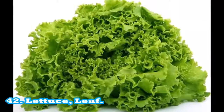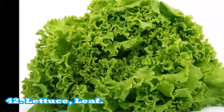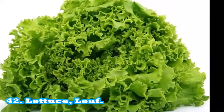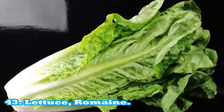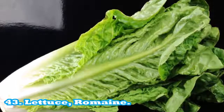42. Lettuce, leaf: one serving equals 85 g or 2 cups. Source of iron: 6% recommended daily intake per serving. Fat free: 0 g per serving.